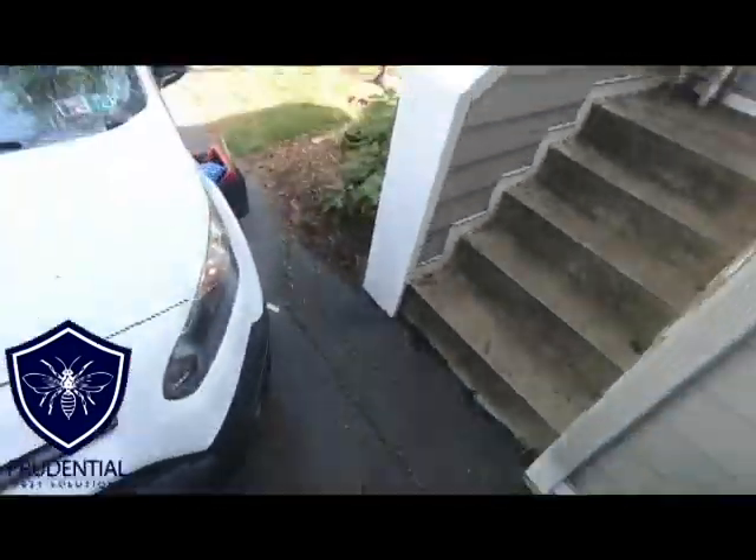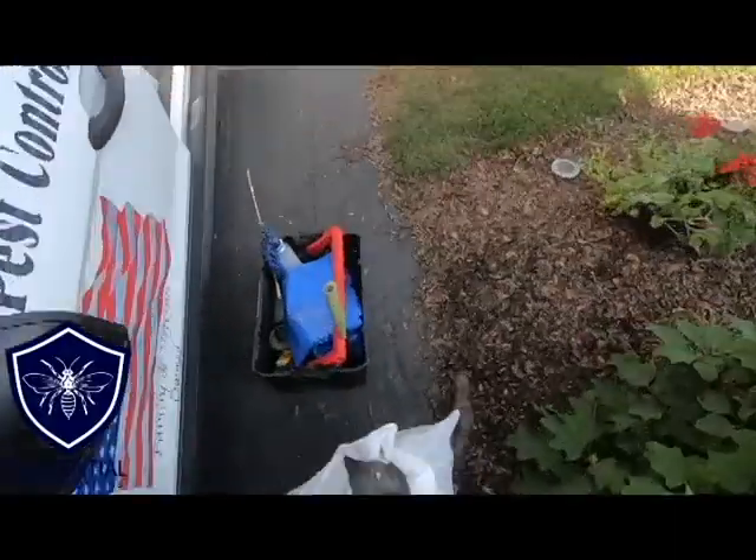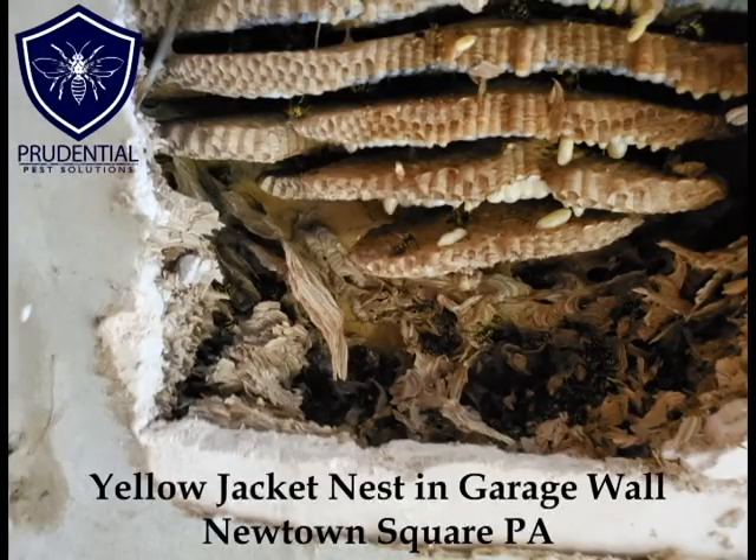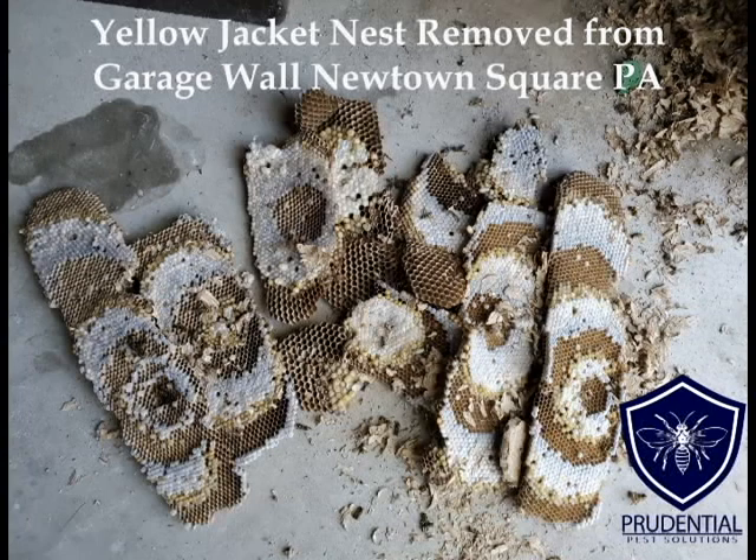This was the yellow jacket nest in Newtown Square, Pennsylvania, in Delaware County, southeastern Pennsylvania. We are the yellow jacket, hornet, bee, and wasp experts. So if you have a yellow jacket or hornet issue, give Prudential Pest Solutions a call or text us at 484-401-4361, or visit us online at prudentialpest.com. Thank you.